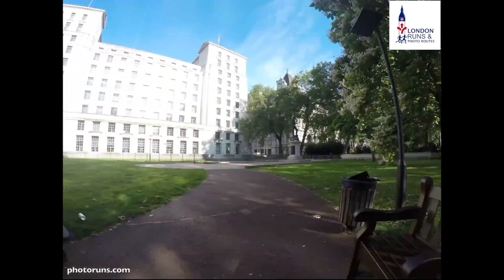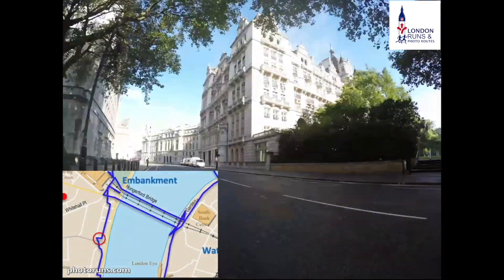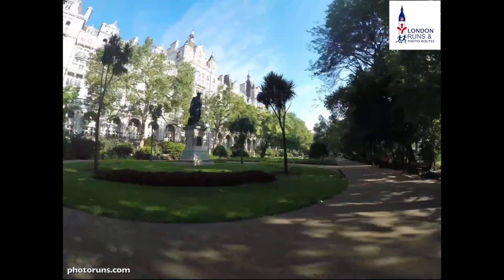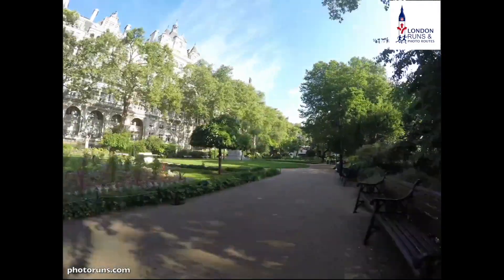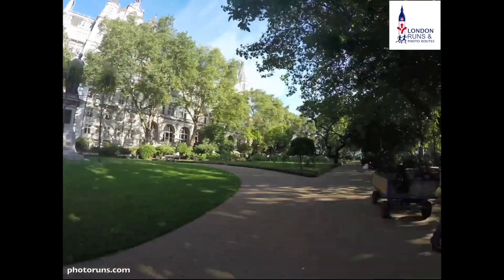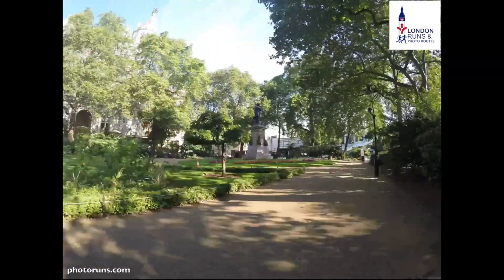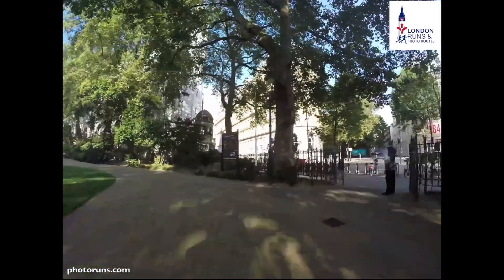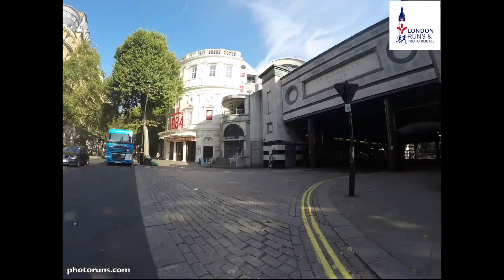When we cross the road we'll be in Horse Guards Avenue, and there's an entrance into Whitehall Gardens which we follow around, with the Royal Horse Guards Hotel in front of us. There's Whitehall Place, and at the end we'll reach Northumberland Avenue. As we go through onto Northumberland Avenue we'll have the Golden Jubilee Bridge to our right, which we'll visit later. We're just going to Embankment Station, which is the end of the first part of this run.